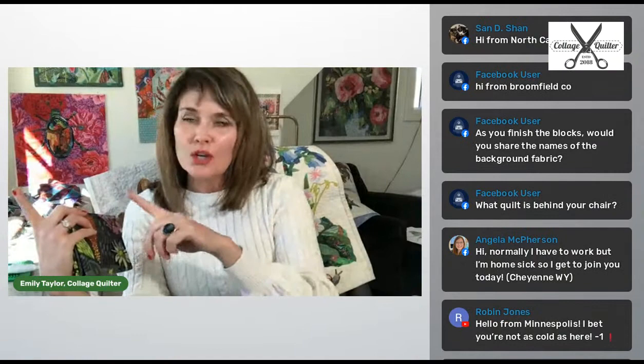Robin Jones from Minneapolis said, I bet you're not as cold as here — it's negative one. No, we're not that cold yet. It's probably in the twenties right now, maybe going up to the thirties. But it was funny — the group that I taught the Raven to was up in the Yukon of Canada, in a little town called Haynes Junction. She told me in Celsius and I don't know the translation, but it seemed like it was probably 30 degrees below zero — they were freezing. And in the class, it was probably 11:30 when she said, oh look, the sun is just coming up.